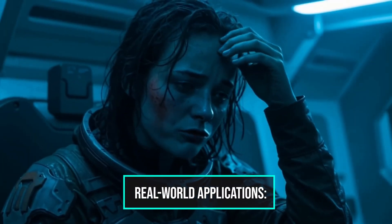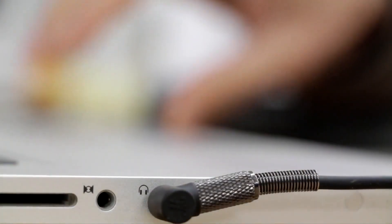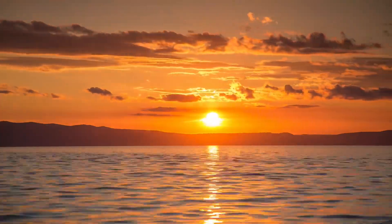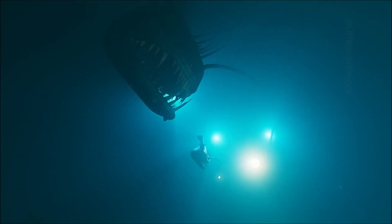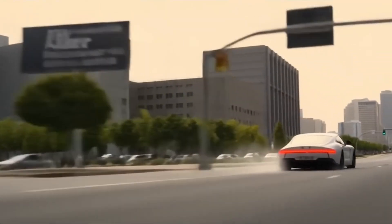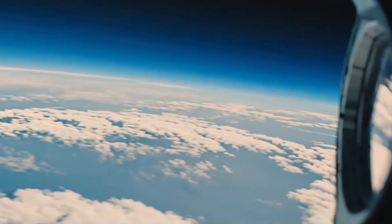Kling AI 2.0 isn't just about showing off what's possible — it's about what you can actually do right now with its advanced features. Picture yourself as a filmmaker, marketer or storyteller. You can bring to life anything your imagination conjures. Want to create a mesmerizing underwater scene with vibrant marine life, or craft a dramatic sunset chase through the desert? Kling makes it possible to visualize these ideas with cinematic realism and fluid motion. For brands and advertisers, Kling AI 2.0 opens up new frontiers. You can quickly produce eye-catching commercials, product showcases or animated explainers that look like they were made by a professional studio. The AI's understanding of physics and lighting ensures every splash, shadow and reflection feel authentic, making your campaigns stand out.